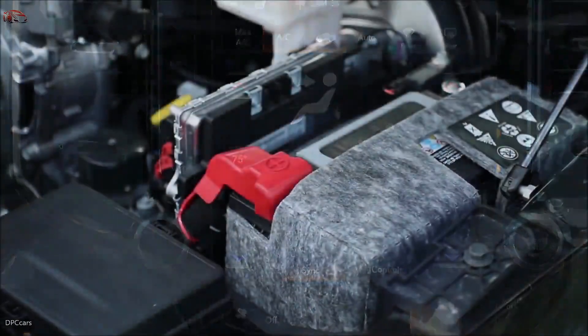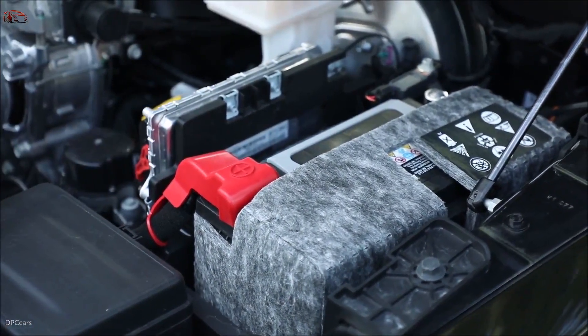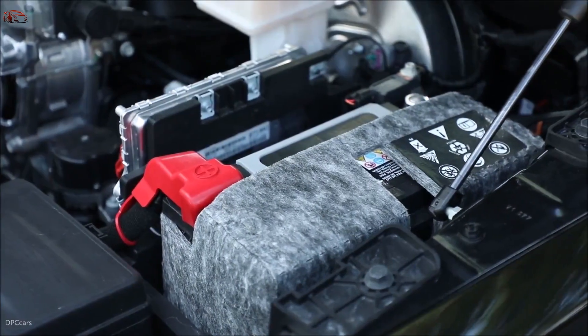We have the ability to use the 48-volt battery to charge the 12-volt battery independent of the motor generator unit functionality.